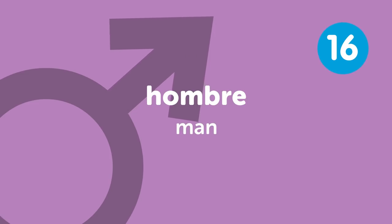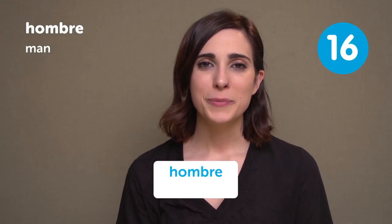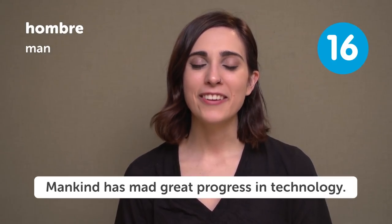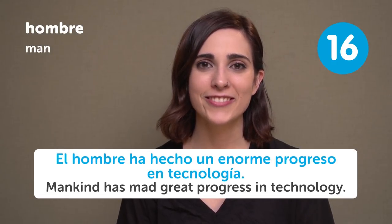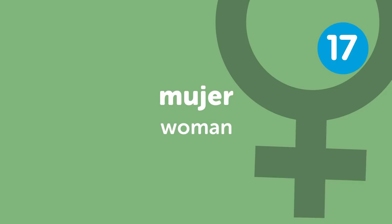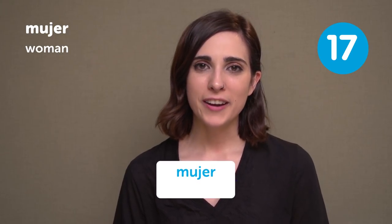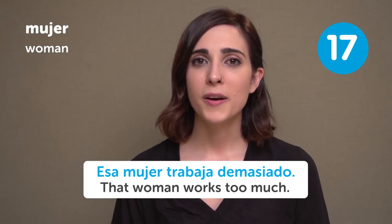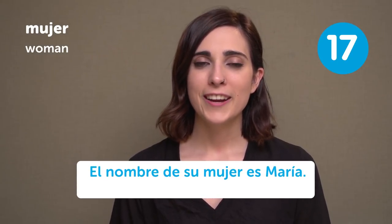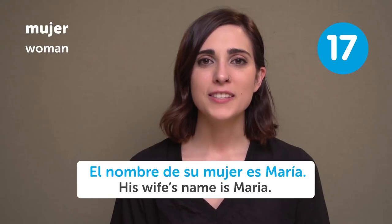Hombre — Man. El hombre ha hecho un enorme progreso en tecnología — Mankind has made great progress in technology. Mujer — Woman. Esa mujer trabaja demasiado — That woman works too much. El nombre de su mujer es María — His wife's name is María.